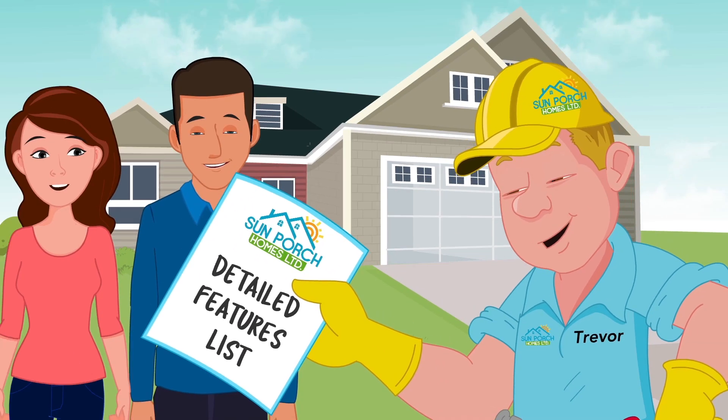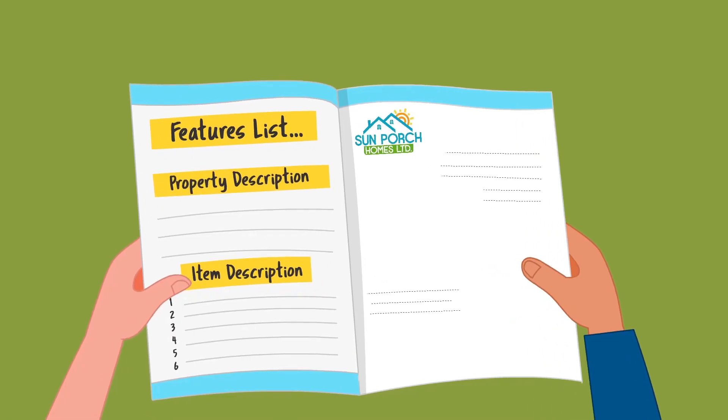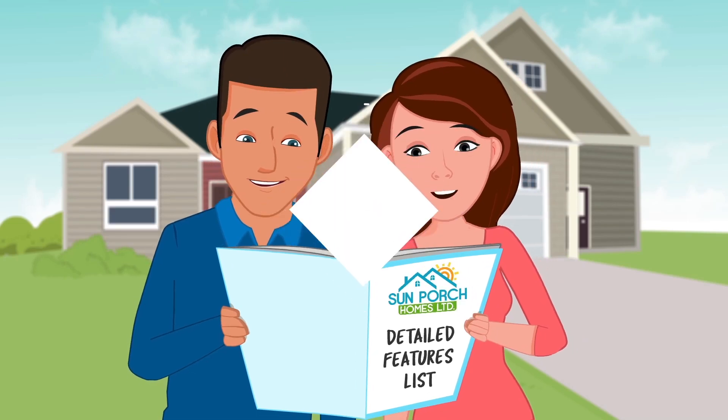At Sun Porch Homes, we ease those worries by providing a detailed features list covering over 45 items that are included in your home. You'll know exactly what to expect.